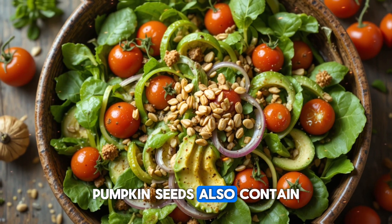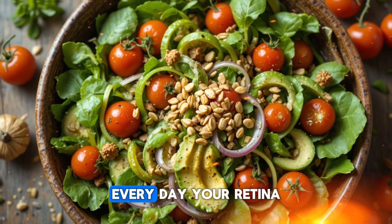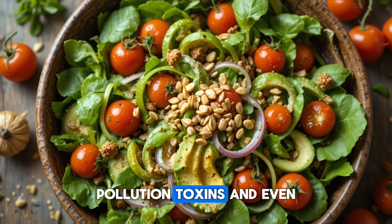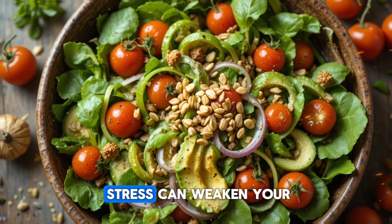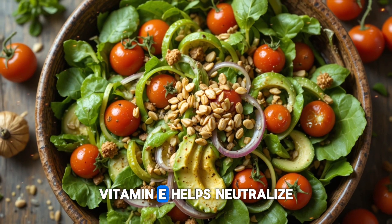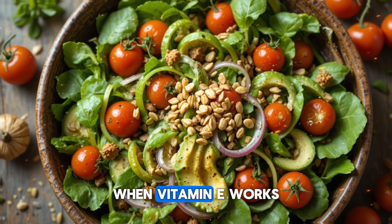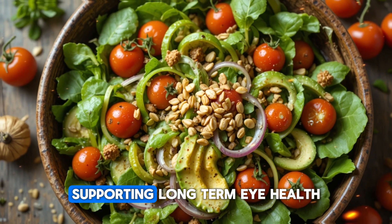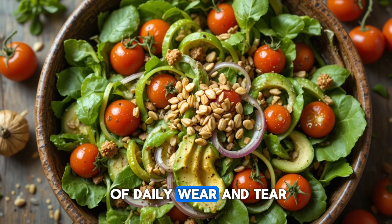Pumpkin seeds also contain vitamin E, a powerful antioxidant that protects your eye tissues from oxidative damage. Every day, your retina is exposed to stress from UV rays, pollution, toxins, and even normal metabolic processes inside your body. Over time, this oxidative stress can weaken your retinal cells and contribute to age-related vision decline. Vitamin E helps neutralize this damage, keeping your photoreceptor cells healthier for longer. When vitamin E works together with the carotenoids in pumpkin seeds, they form a strong shield around the retina, supporting long-term eye health and reducing the impact of daily wear and tear.